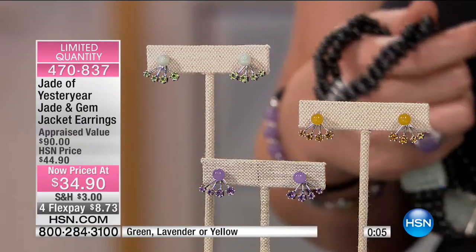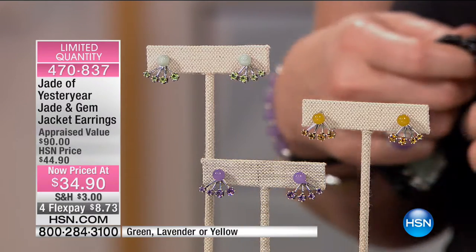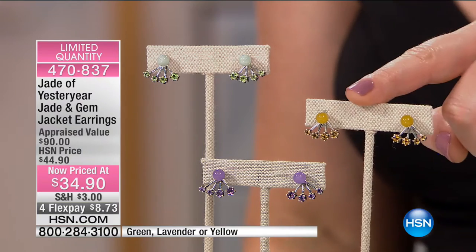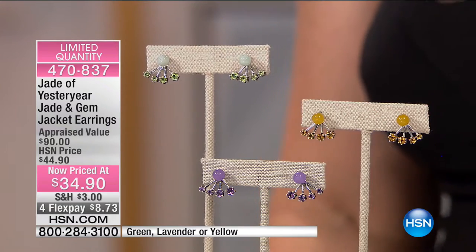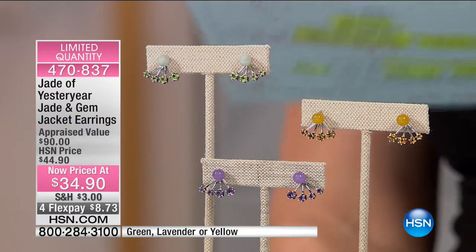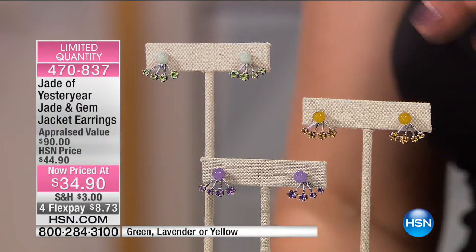This is that classic, timeless, go-to stud. The jackets add that elevated look — the scintillation, the sparkle, the pop of color. When we look at the peridot with the green jadeite, we're looking at 1.1 carats of peridot. A carat of peridot for $34.90 — double-checking myself — 1.1 carats. That is silly good. It's being covered by the stud so you don't always see it.